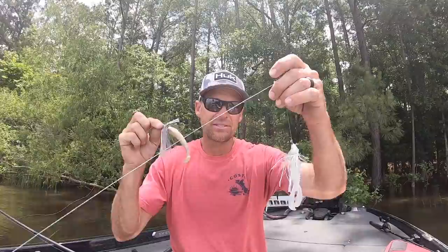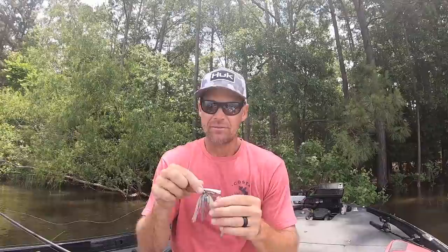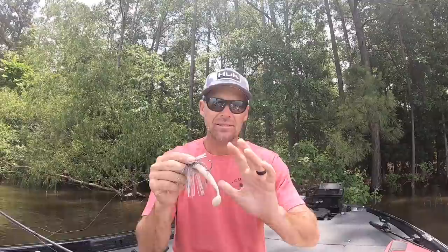I talked about fishing this one out there deep and this one shallow. For whatever reason, this is really not a good swim jig for up there shallow if you're bringing it up over stuff. I'll be honest — I get a ton more bites on this one if I'm getting them to come up and eat, rather than this one which is down there with them in three, four, five, six feet of water.